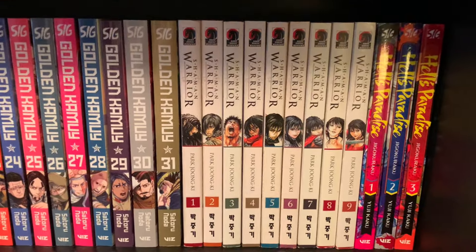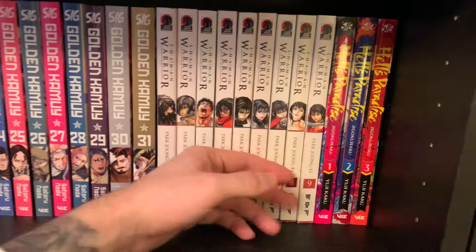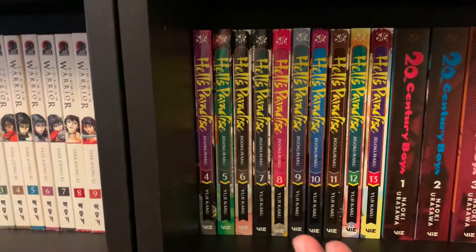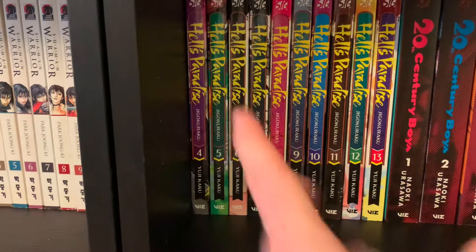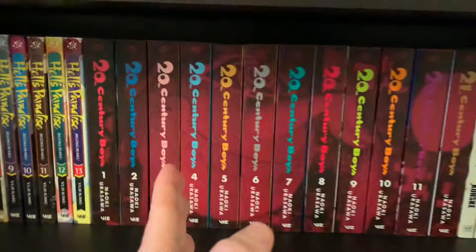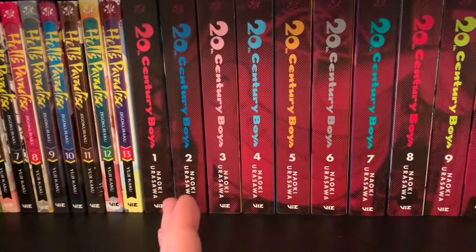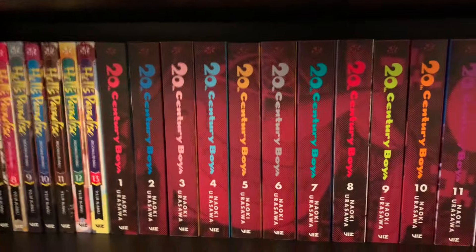We have Shaman Warrior, which I also got in my last haul — this is a manhwa that reads left to right. I read it a very long time ago; don't remember much, but very good fights and art. Then we have Hell's Paradise — great manga; season one was decent but they cut some corners on animation. And then 20th Century Boys and 21st Century Boys, also from my last haul. Haven't started it yet — read two or three chapters online before deciding to buy it.